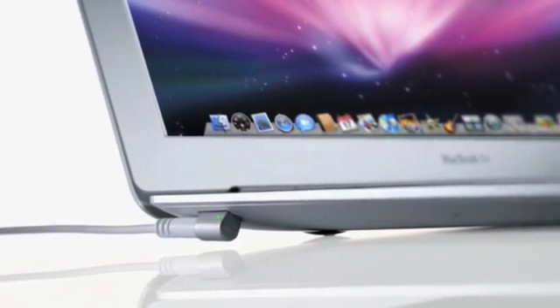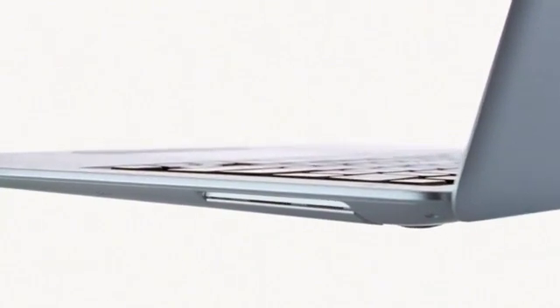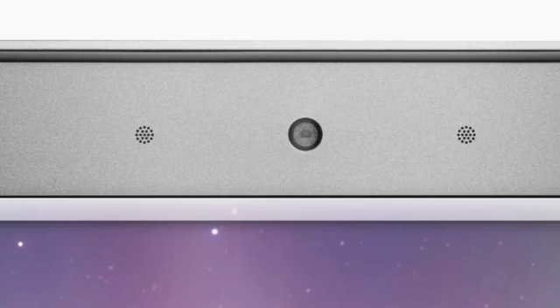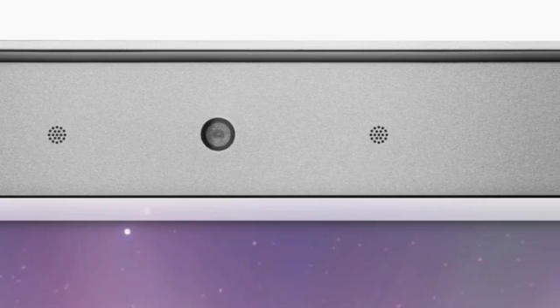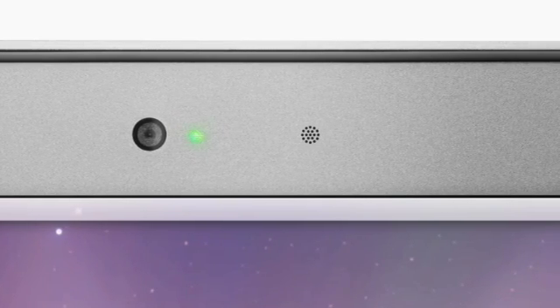The MagSafe power connector is located on the left side of MacBook Air. On the right side, all of the ports are hidden behind a little flip-down door. Simply pop it open and you'll find a headphone jack, USB port, and a new micro DVI port, which not only supports DVI, but VGA, composite, and S-video, so you can easily connect projectors or external displays. Above the display is the built-in iSight video camera and microphone, which you can use for video conferencing or having fun with Photo Booth. A green light to the right of the camera indicates when the camera is in use.